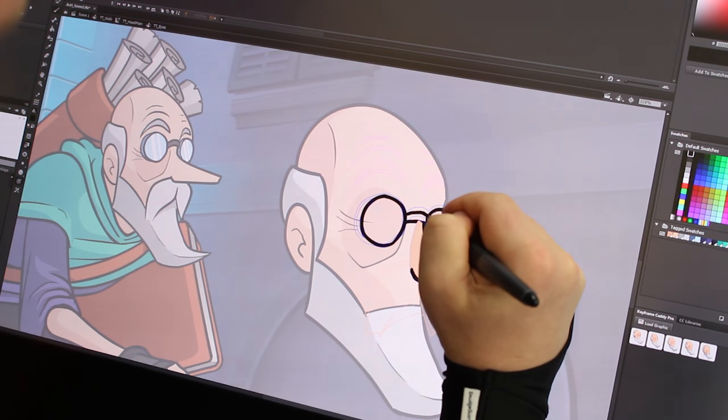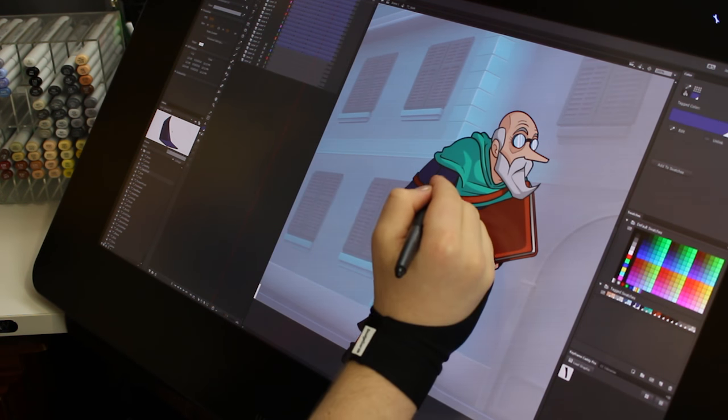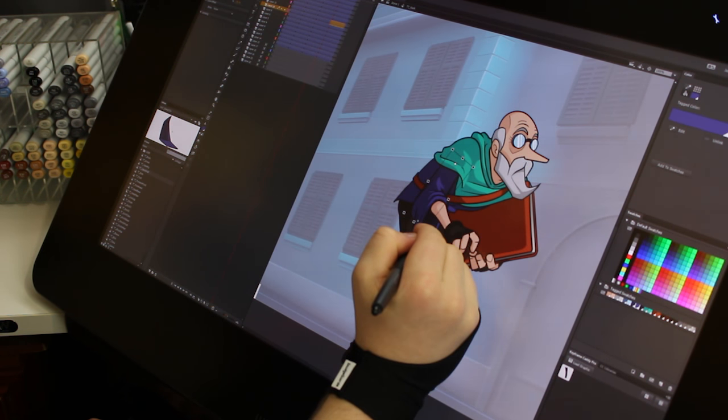I really hope that by divulging this process, those of you who are interested in creating your own animations can realise how accessible it is and how approachable it can be.